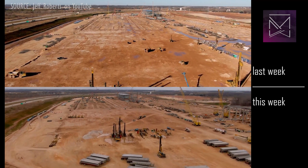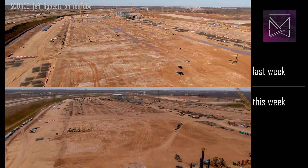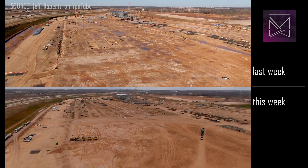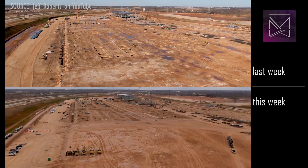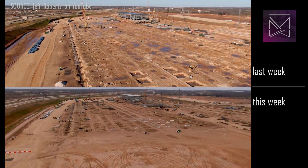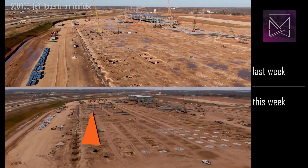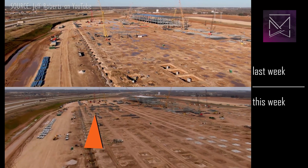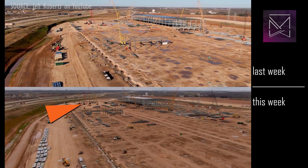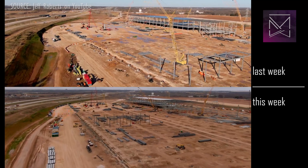A big thanks to Jeff Roberts, who allows us use of his Texas footage, and this week sat down with us for an interview, which you can find in the description below. Steelwork has advanced slightly on the western structure, but additional cranes have been brought on site, which will allow the pace of construction to increase in coming weeks.